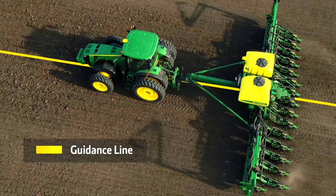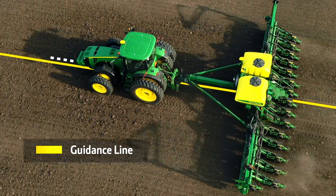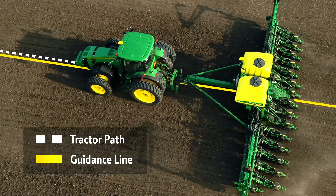Taking data from the first infield pass, making machines even smarter for next infield passes, you can't help but wonder what the foundation that AutoPath is forging will be for what comes in the future.